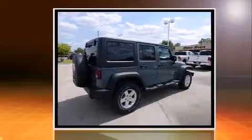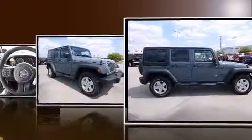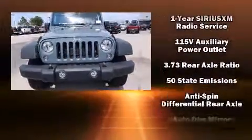A wealth of standard features means that you no longer have to sacrifice. Like leather upholstery, an automatic dimming rearview mirror, heated seats, front fog lights, skid plates, rear wipers, and cruise control.